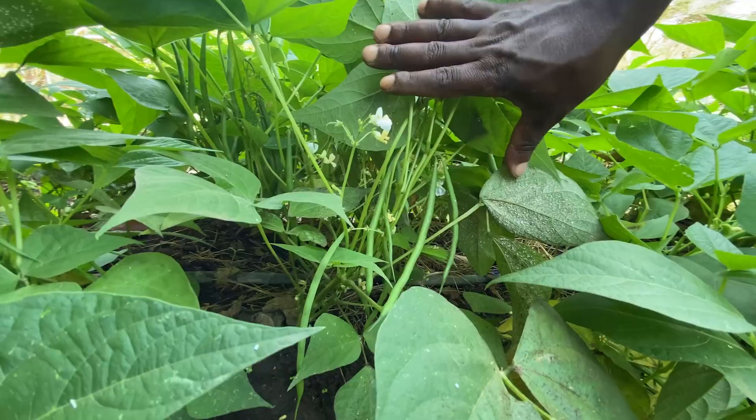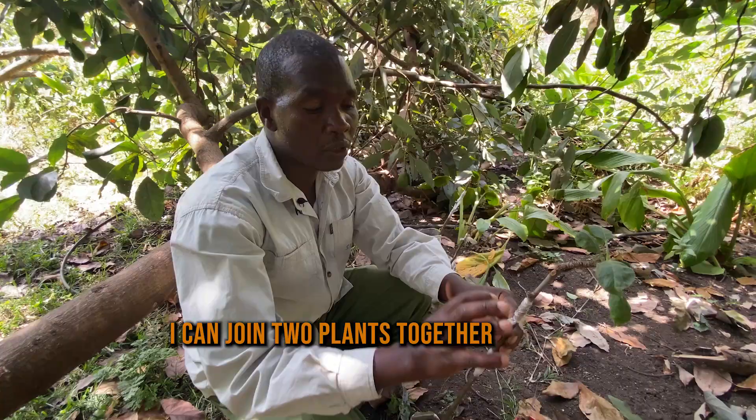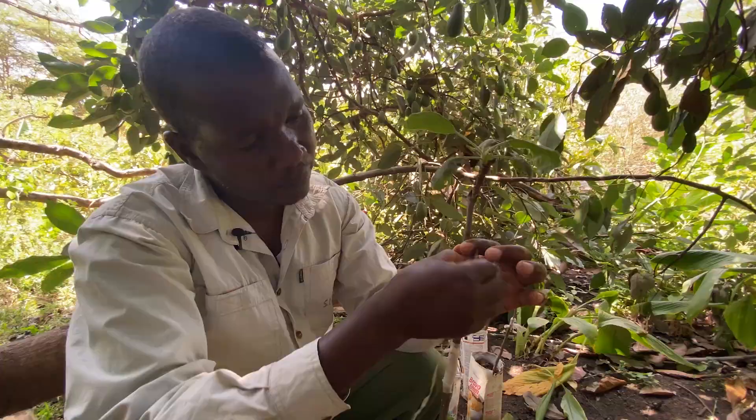I join two plants together. The root likes the soil, and the hybrid plant comes from the highland areas. So I join them together and wrap it — no hormones, no chemicals, naturally. I can bring the hybrid from outside and make it grow. So I can open here, you see what we are talking about.